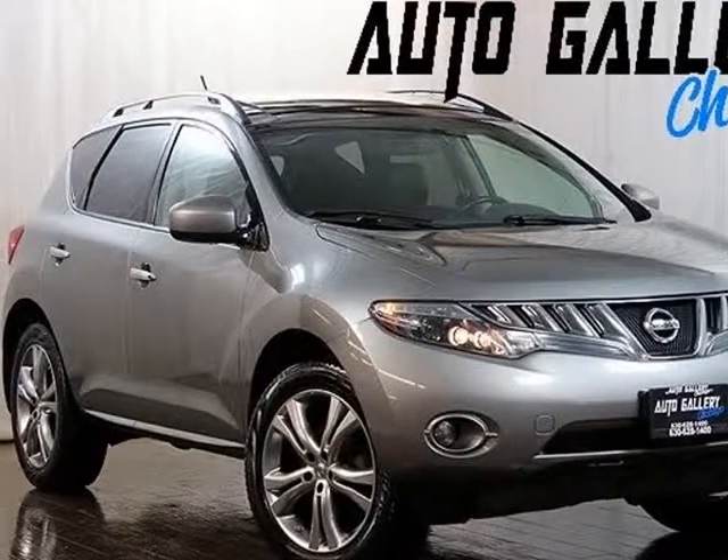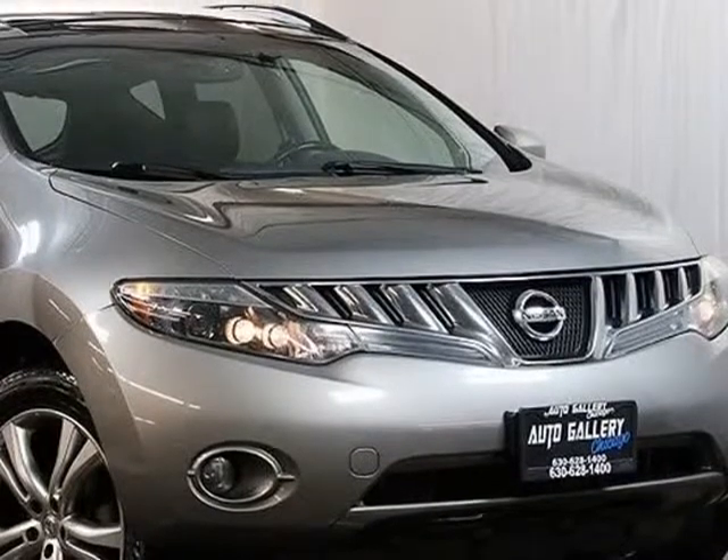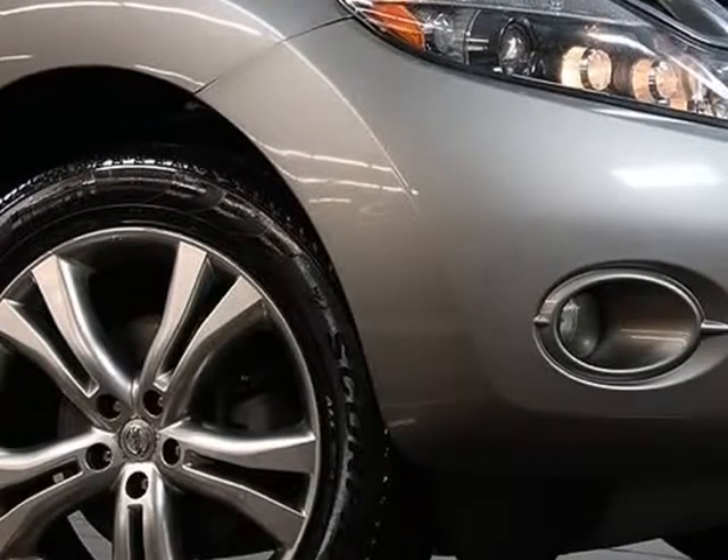This 2009 Nissan Murano is brought to you by Auto Gallery Chicago. It features a Cloud Navigation System, Rear View Camera, Power Sliding Panoramic Sunroof, Heated Front Seats, Power Rear Tailgate, and a 3.5L V6 Engine.